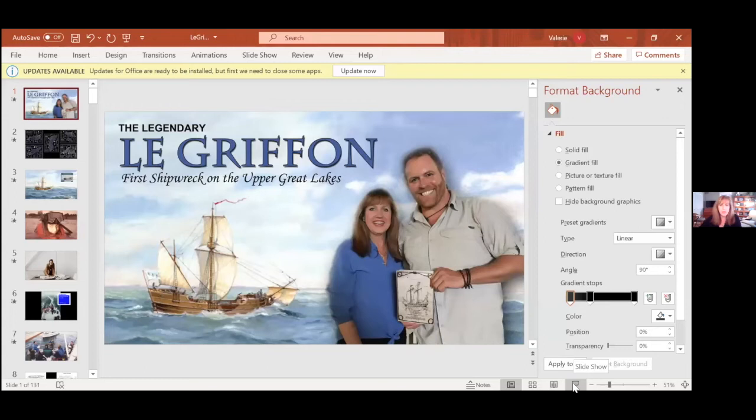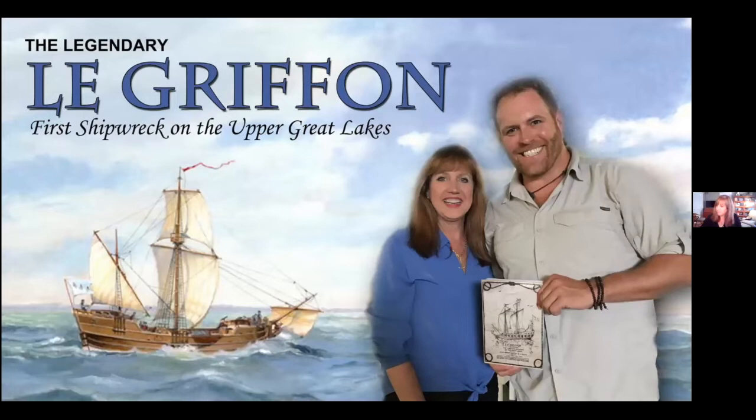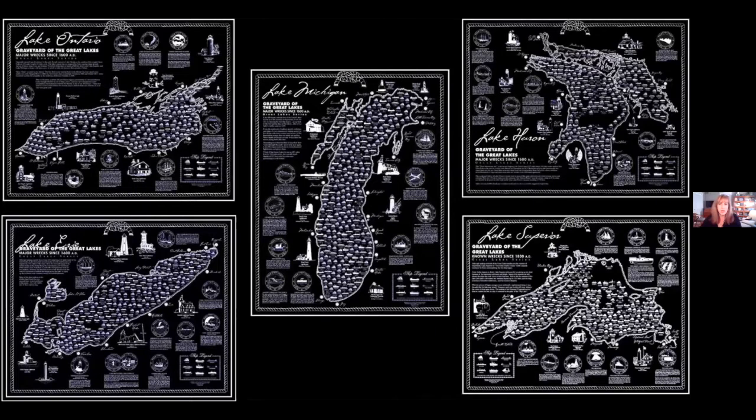I'll introduce myself so you know why I'm going to be talking about this particular shipwreck, the Griffin. I assume you all know a little bit about shipwrecks — you're living in the Harbor Springs area, potentially, or somewhere near the lakes. Many of you know that the Great Lakes are filled with shipwrecks. In all the Great Lakes, there are somewhere in the neighborhood of six thousand to eight thousand shipwrecks.